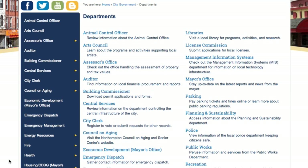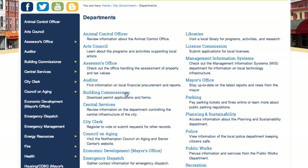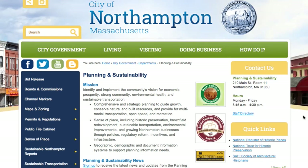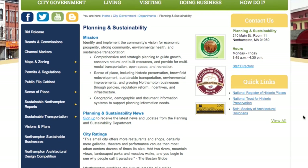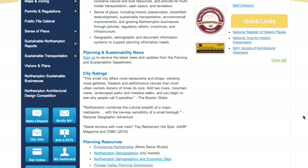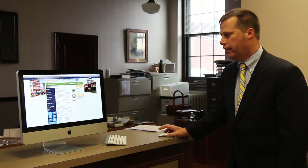Each department has been working hard over the last few weeks to go in and repopulate their departmental websites on this new city site. For example, let's go to planning and sustainability — that's a site many people visit. You'll see the planning and sustainability site is there, with all kinds of contact information, quick links to hot topics in the planning department, immediate access to all the various boards and committees that are part of planning and sustainability, all the different initiatives they're working on, as well as continued access to those widgets from the homepage.